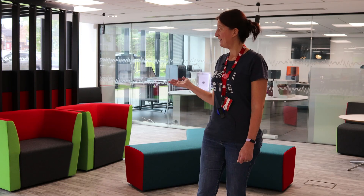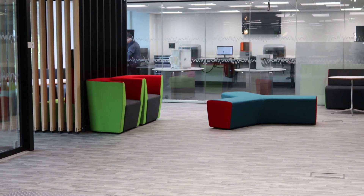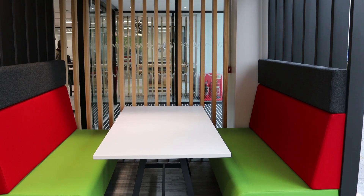This is our new breakout space. We've bought some new furniture where students can sit and relax, use their own devices, have coffee, catch up with friends, and we've also reupholstered and recycled some existing furniture to keep with our environmentally friendly theme.